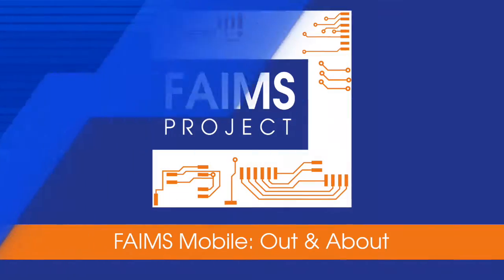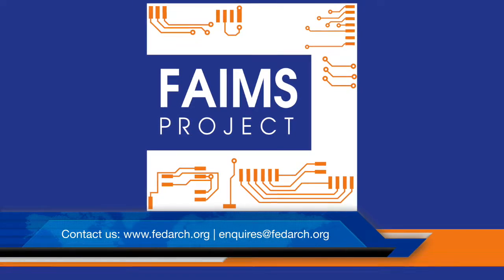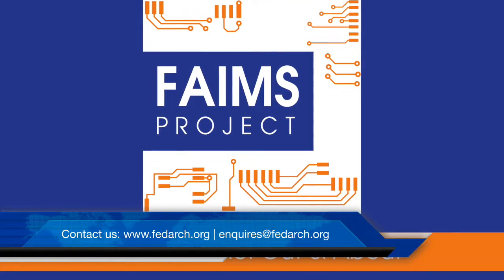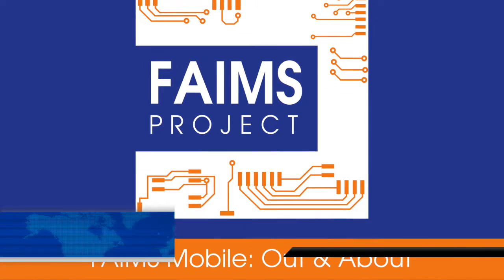I see a lot of opportunity in the citizen science realm for expanding this approach. Thank you very much.